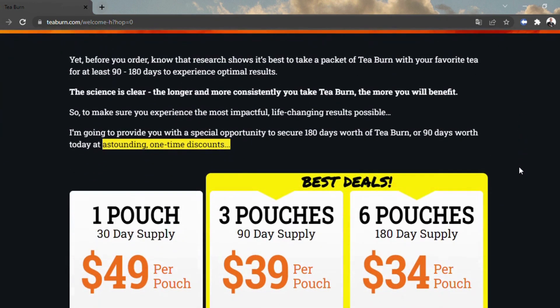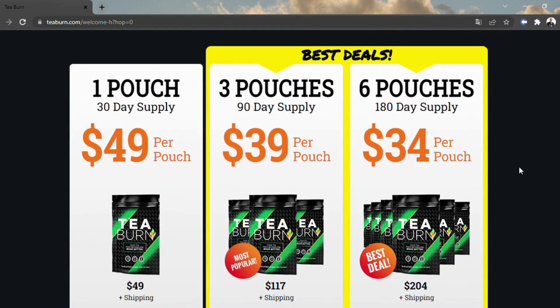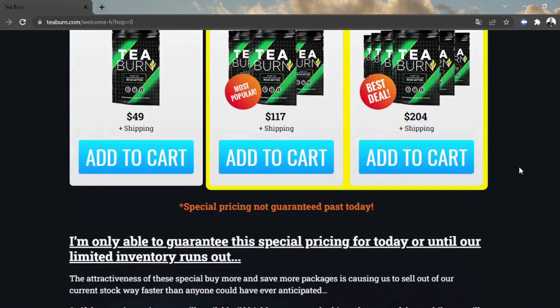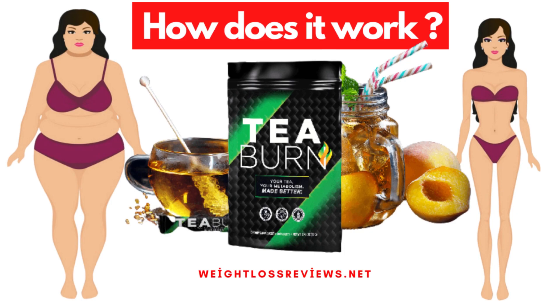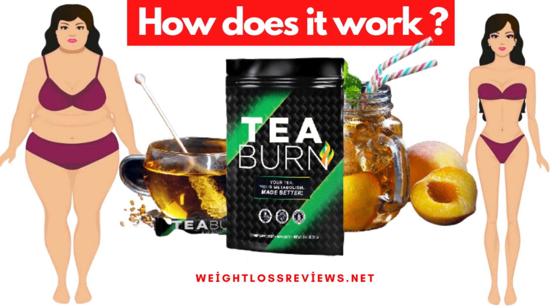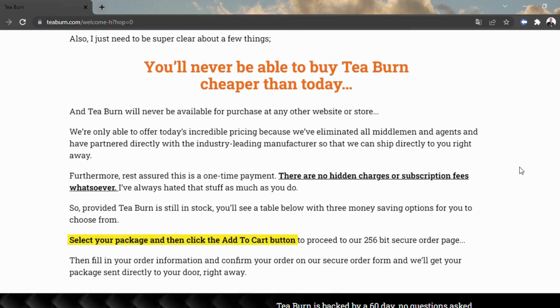How does T-Burn work? It's an obvious fact that tea can assist you with getting thinner and backing generally well-being. Tea is one of the best standard refreshments on the planet, and many individuals drink tea day by day to help in general well-being and health. With T-Burn, you get the force of tea without the taste or shading.